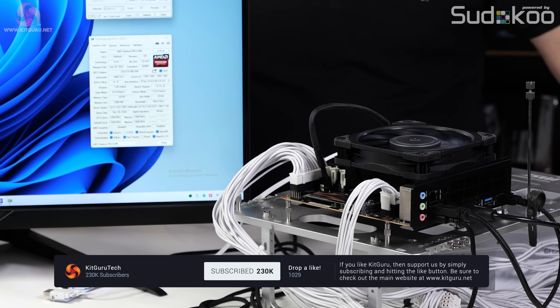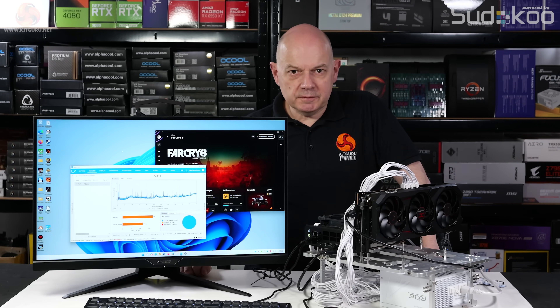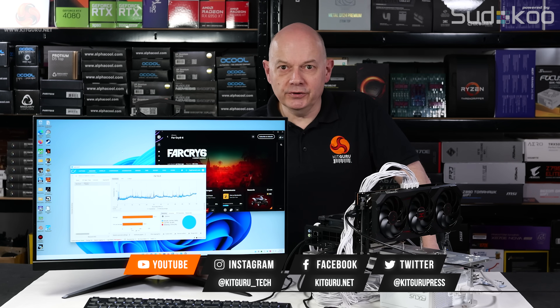There's no doubt in my mind this setup has some points of interest, but my question to you: is this purchase a wise move on my part, or was it absolutely stupid? Remember to check us out at kitguru.net and we're also on TikTok. We'll see you next time.